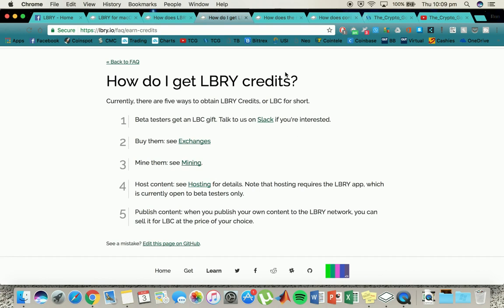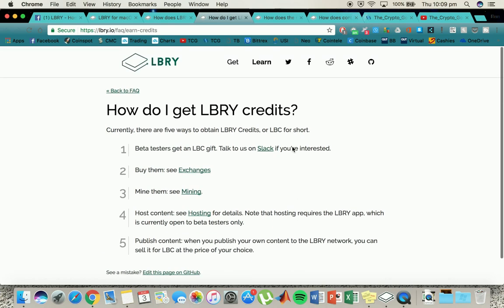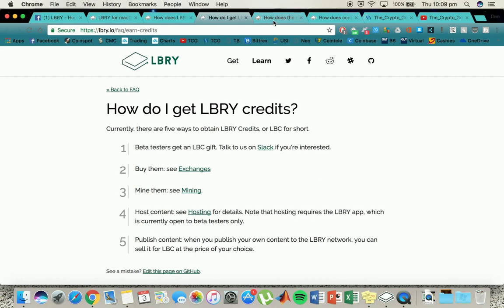What you obtain from this program is actually Library Credits. If you are a beta user, you can earn Library Credits. It might be worth jumping on and even just watching a few videos. You can also buy credits straight from the exchange as a crypto, you can mine it, you can host content which rewards you in Library Credits, and you can publish content. Hosting content is essentially like seeding — if you're a torrenter, you'd know about that.